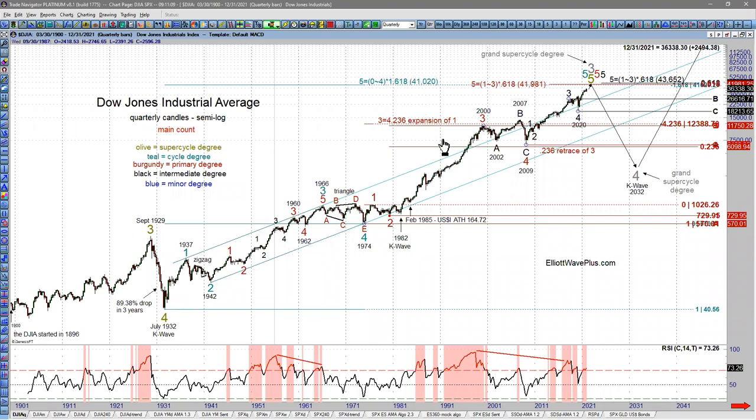This extended wave five target is where wave five in teal would be equal to the net traveled of waves one through three in teal times 1.618. So you take the distance from wave one start to wave three end, multiply by 1.618, and add that to the bottom of the 1974 low. That gives us the target at 41,000,020.